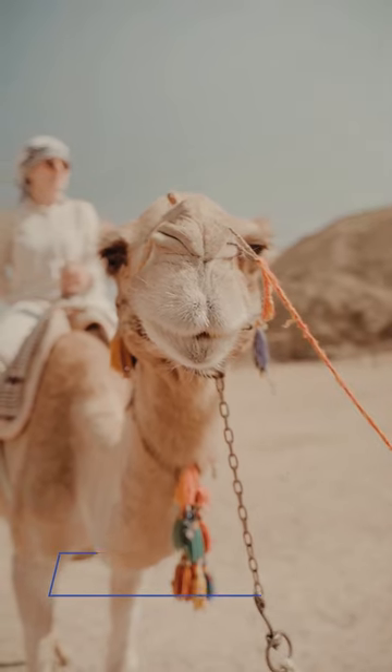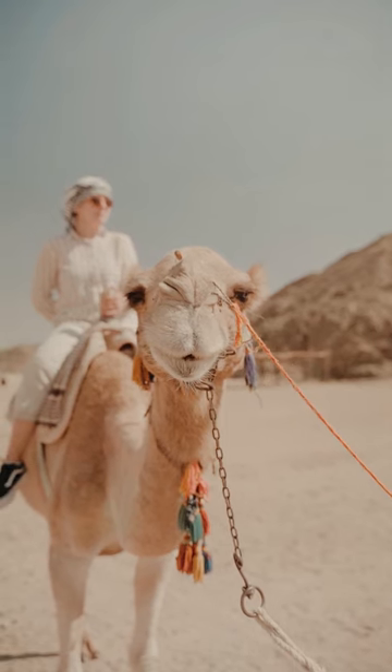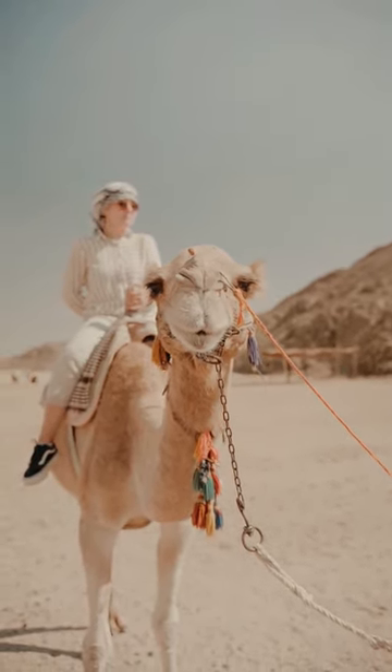Camels. These animals have humps on their backs that store fat, which they can use for energy when food is scarce. They also have long legs that help them walk on sand.